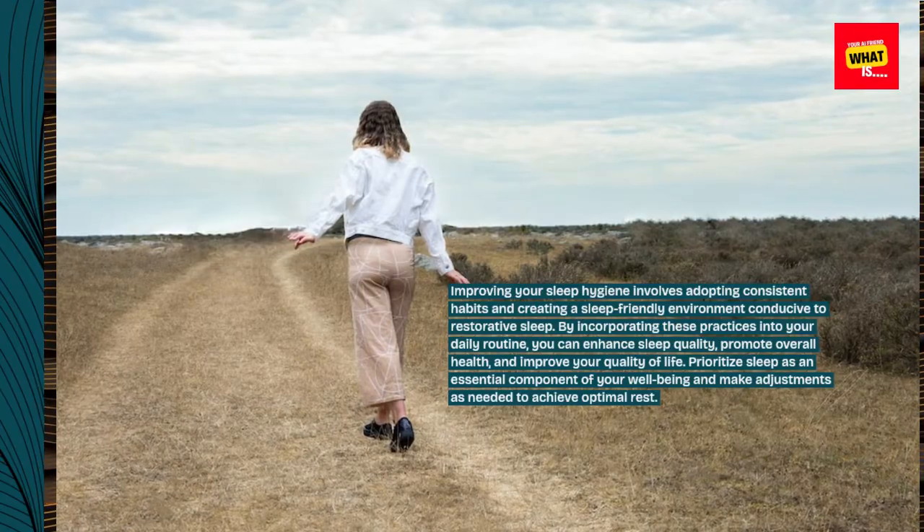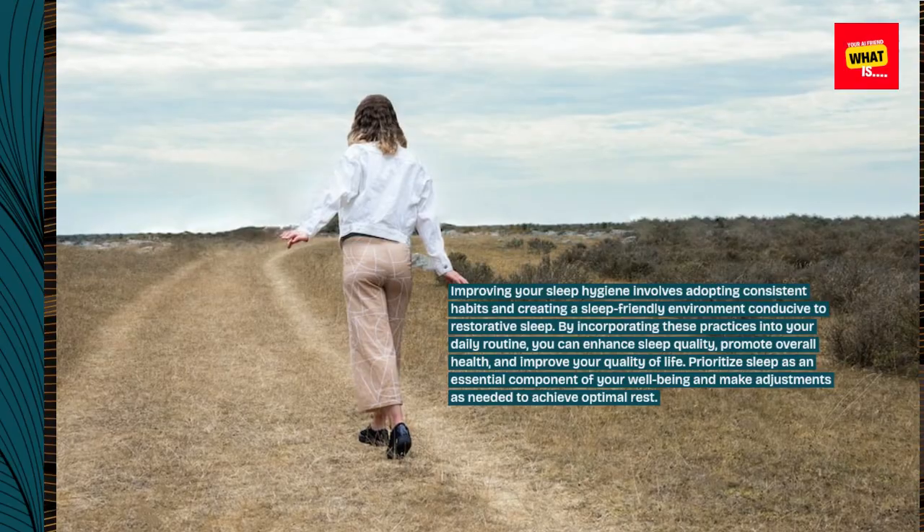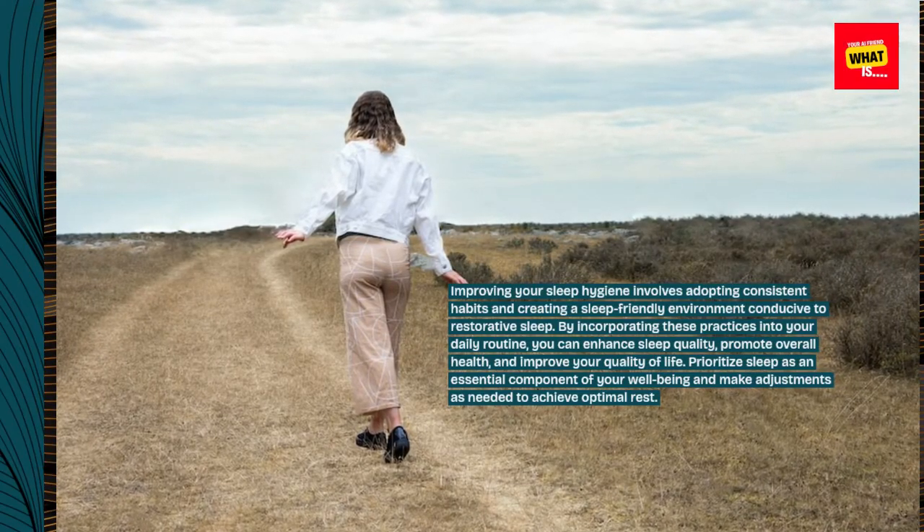Promote overall health and improve your quality of life. Prioritize sleep as an essential component of your well-being and make adjustments as needed to achieve optimal rest.